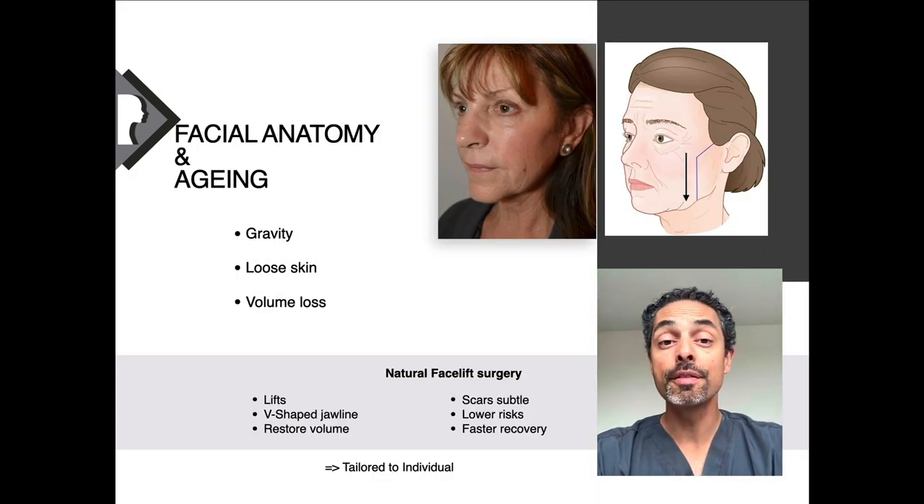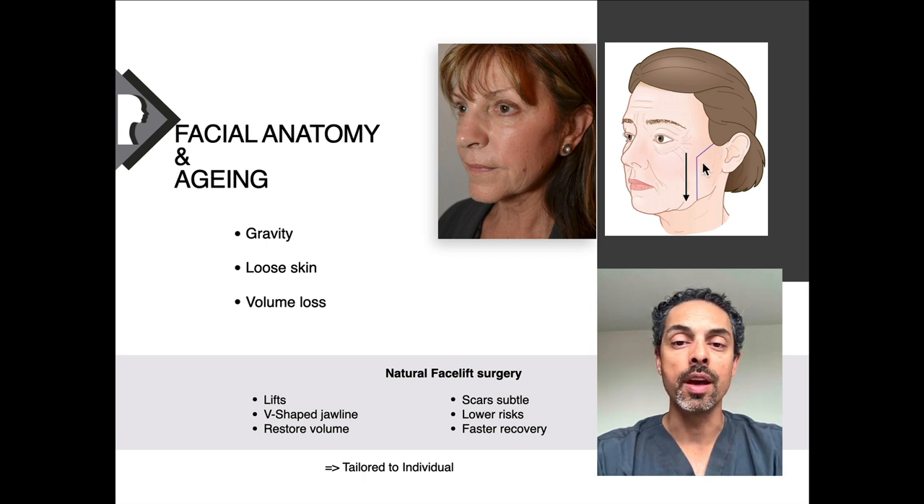In terms of facial aging, there are three common things that change with age. One is the effect of gravity, the second is loose skin, and thirdly there is volume loss. When we look at how the face ages, this area just in front of your ear — demarked by this purple line — doesn't tend to move that much. With gravity and descent, it's really more in the medial area, which is close to the nose. The medial part of the face really drops down, leading to jowls and loss of the jawline, giving a more square-shaped appearance.